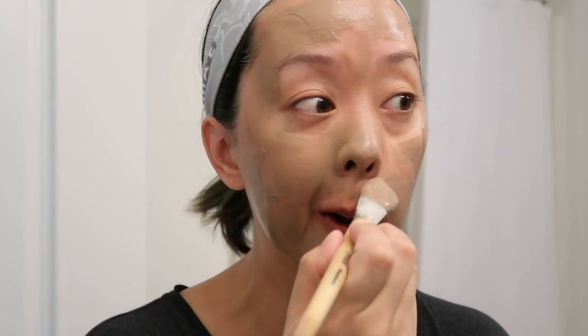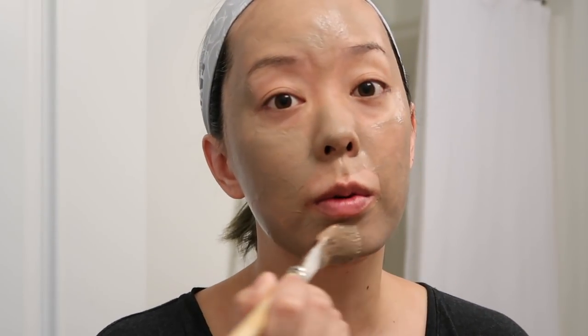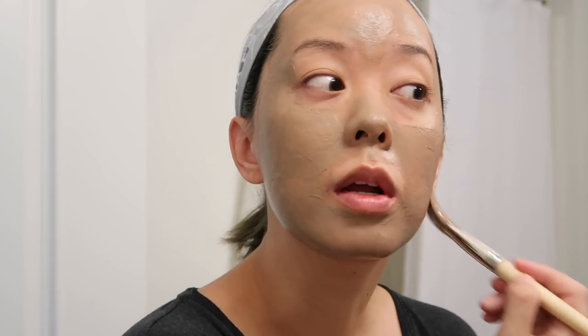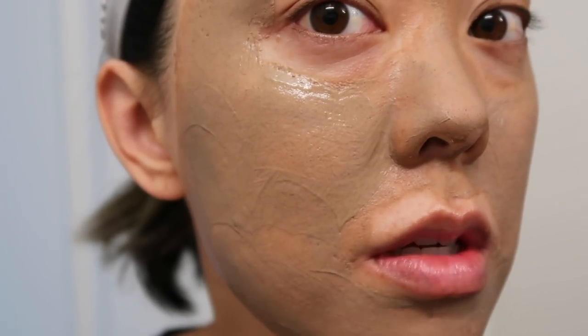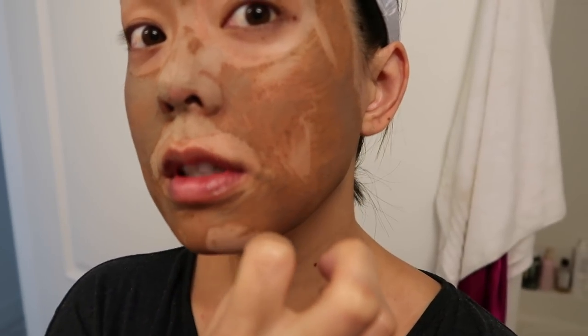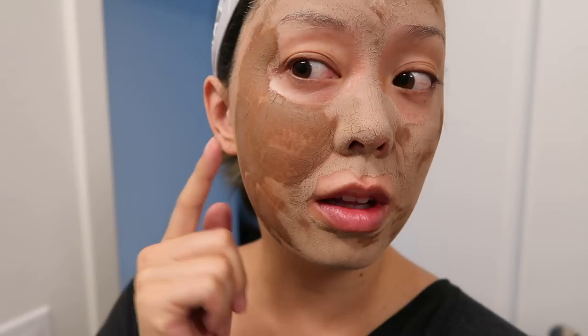I was actually recently told by an esthetician that you want to do a relatively thin layer of any type of clay mask so that it can actually dry down and suck out all the stuff in your pores — if it's too thick it won't dry down enough. That also makes your product last longer. I definitely used too much product. You can leave this on anywhere between 5 to 10 minutes, or 15 to 20 minutes for problematic skin. You should feel it start pulsating. I definitely feel it tingling — not in a harsh way, just pulsating like it said. My nose is drying and it's definitely tightening up, especially on my forehead. Most of this is dry and my face is really pulsating right now.